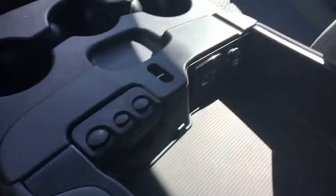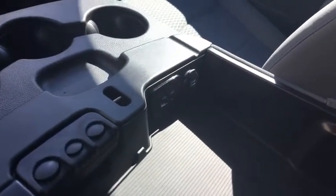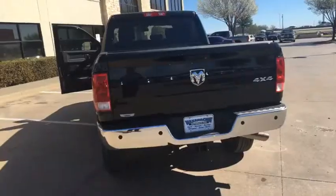You also have a touchscreen backup camera, the four-wheel drive system in the floor, and all kinds of cup holders. You've also got your USB hookups and auxiliary ports right here in the console.